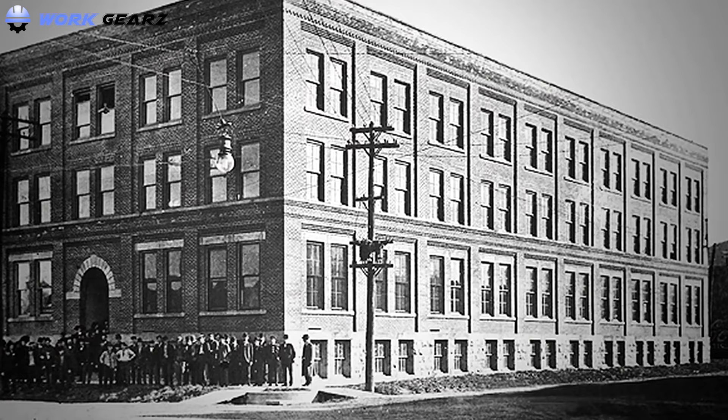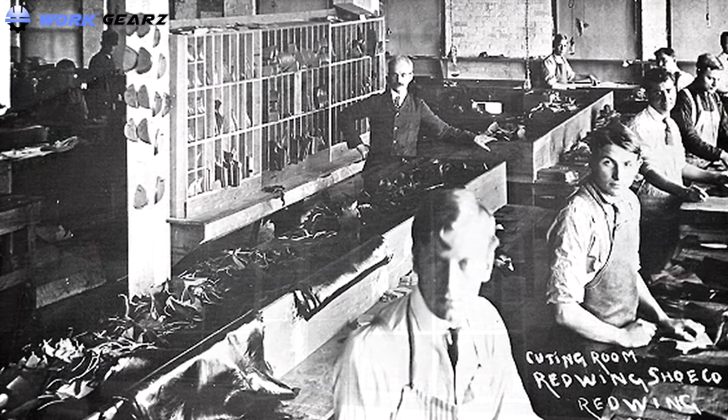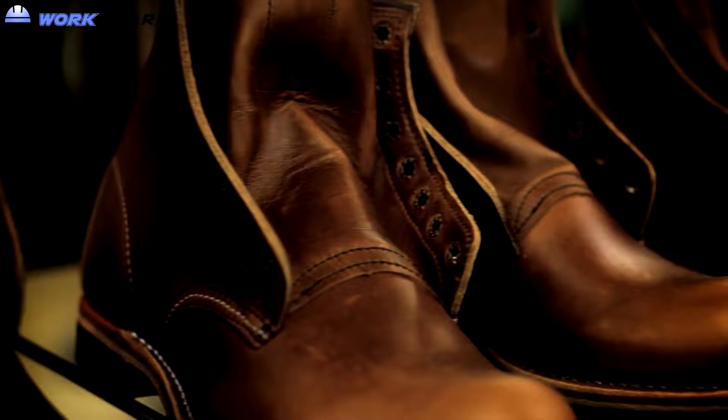Red Wing Workboots was founded by Charles H. Beckman in 1905. This American footwear company is based in Red Wing, Minnesota. Within 10 years, the company started producing over 200,000 boots for the American soldiers in World War II.